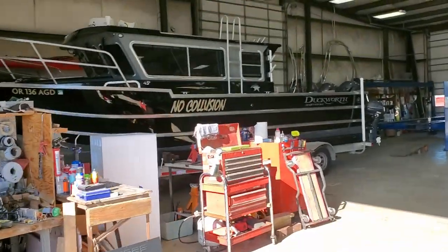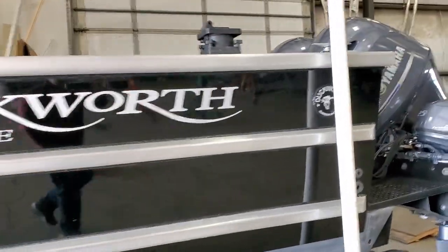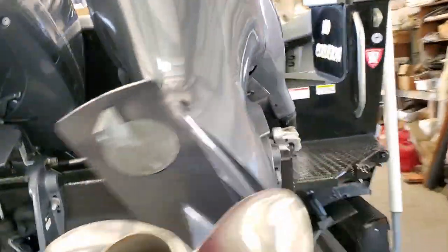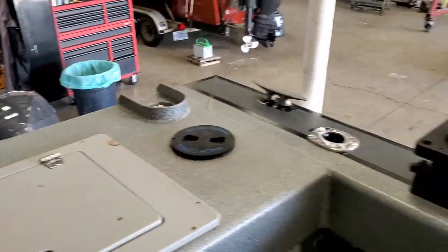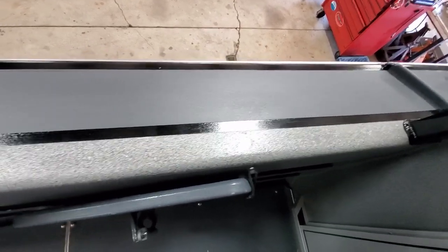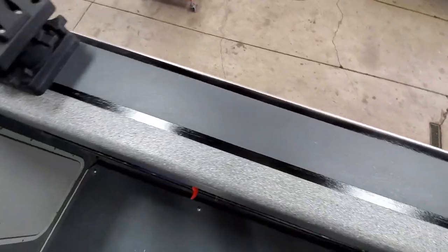There's the no collusion. This is the freshly painted red rails — looks much better than all that missing paint from the previous video.